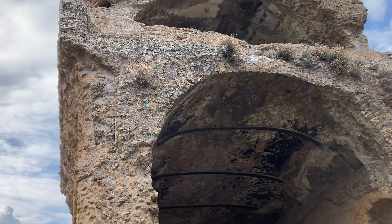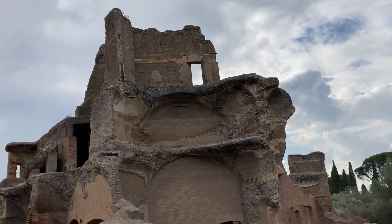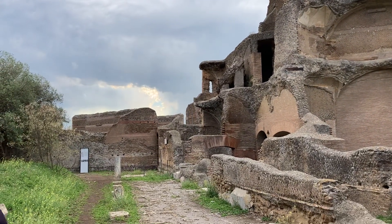Here's a little more of Hadrian's summer place — this little summer villa. It's just massive.